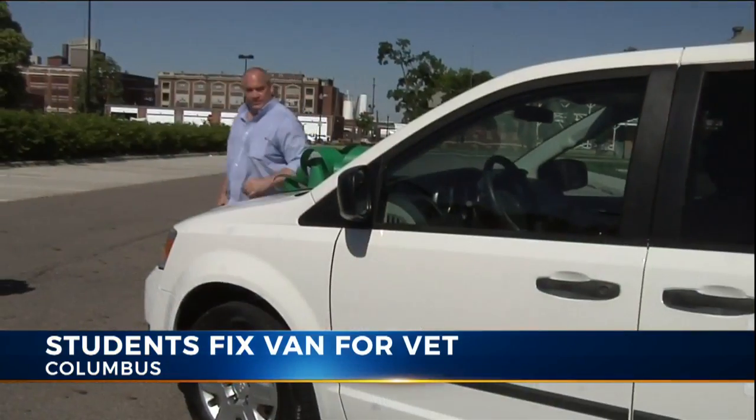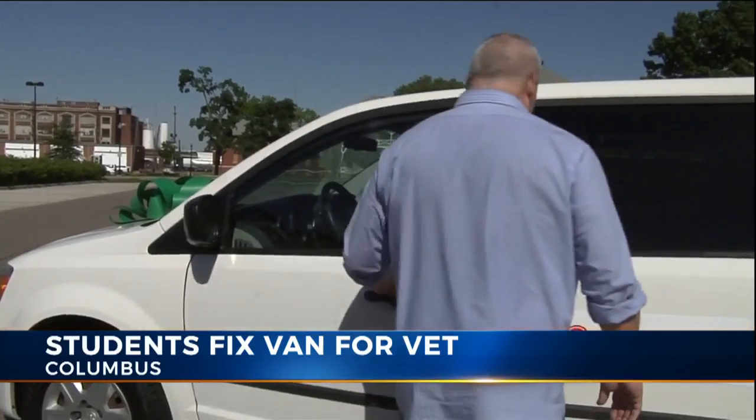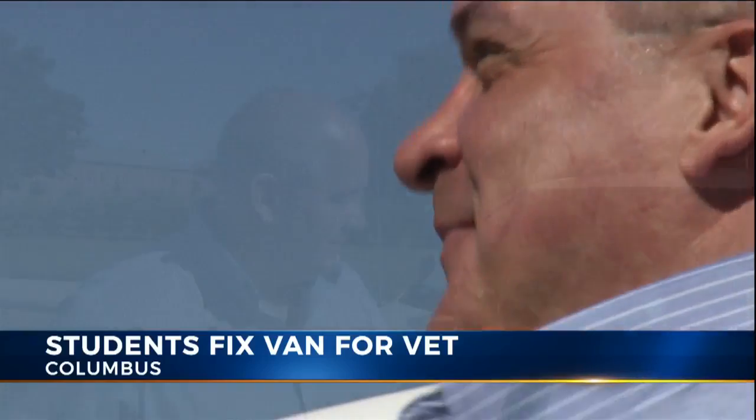Very grateful, and I don't think I could ask for anything more. Richard Fountain is a U.S. Navy veteran, served in the 80s, but since then things have been tough. He was unemployed and homeless for a while, but is getting back on his feet.